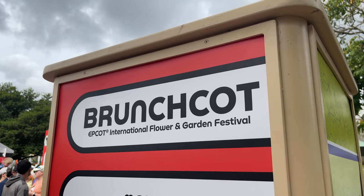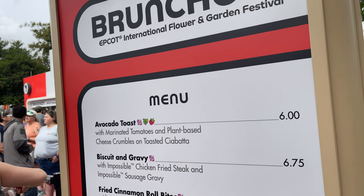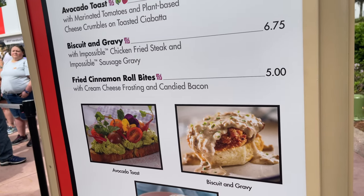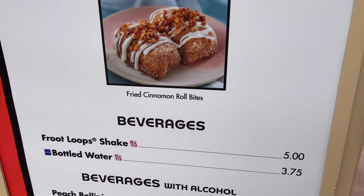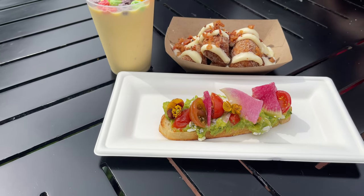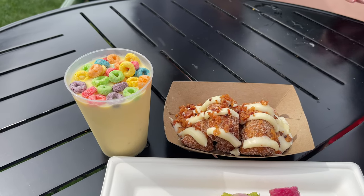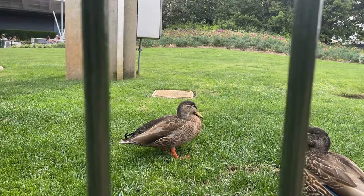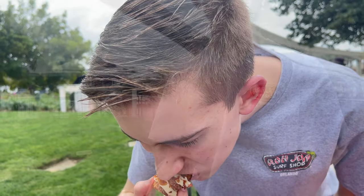Brunch Caught! We have some of our favorites: the avocado toast. We're going to pass on the biscuits and gravy, maybe get the fried cinnamon roll bites, and then the fruit loop shake, which is surprisingly pretty doggone good. All right, here's the avocado toast, cinnamon bites, and fruit loop shake. And ducks!